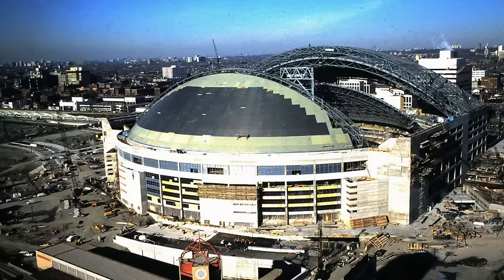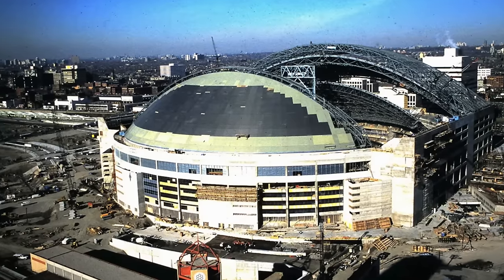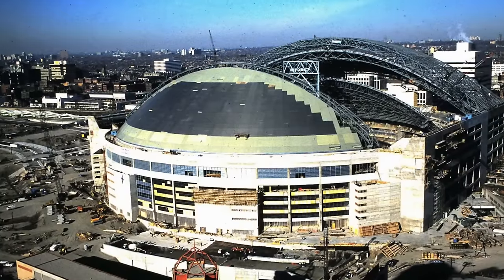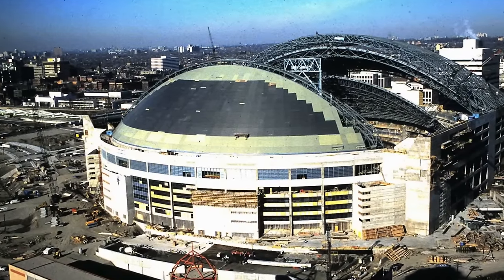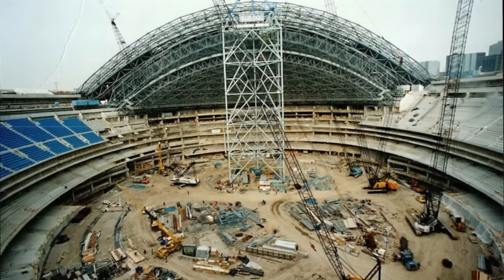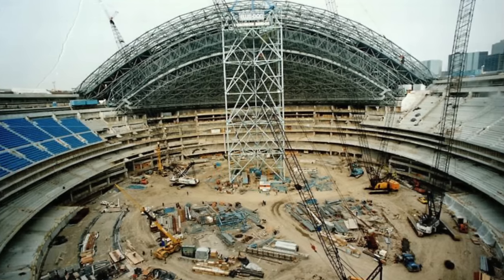The SkyDome, now known as Rogers Centre, was a revolutionary idea for the time, presented as the first MLB retractable roof ballpark, breaking ground in 1986 and opening in 1989 as the SkyDome.